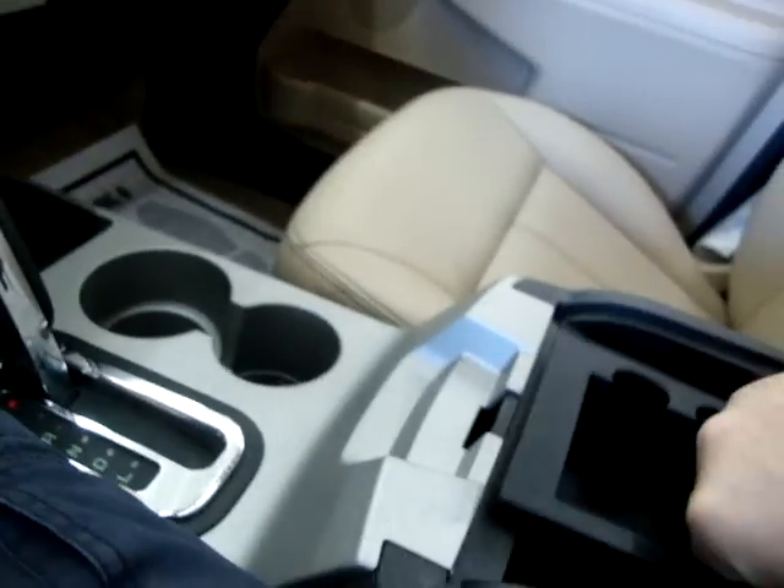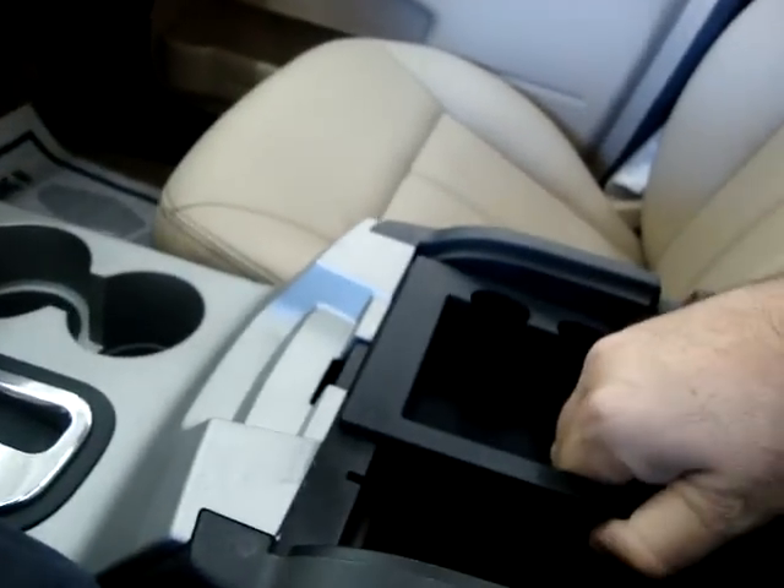This particular tray is removable for cleaning. Down in here — this is part of Microsoft Sync — on the left-hand side the little round hole is for your iPod so you can play your iPod music, and the other one is your USB port so you can charge your phone or whatever. This tray you can put anywhere and it's got coin slots.